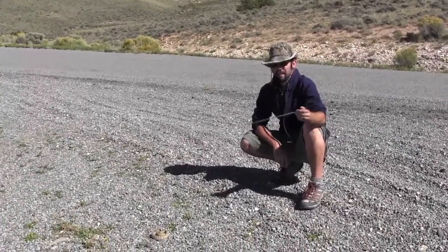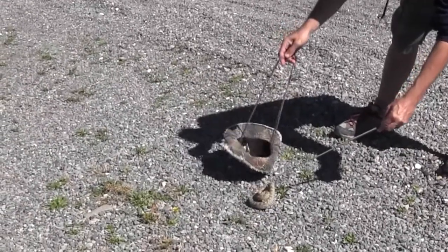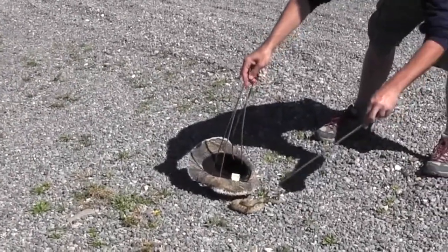Since I had this little tiny baby snake hook, I'm going to use my hat and get him in my hat and move him across the road in the direction he was headed. I'm ready.